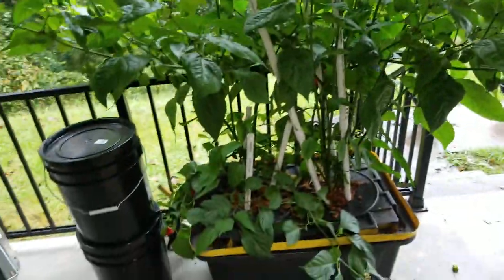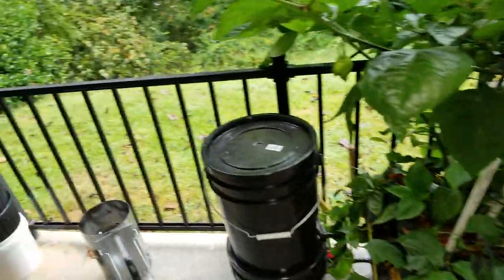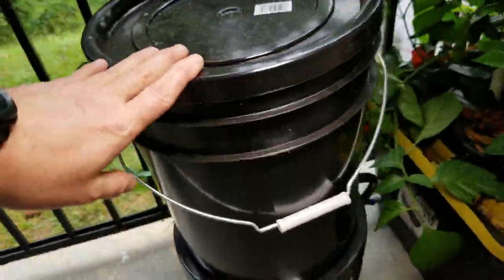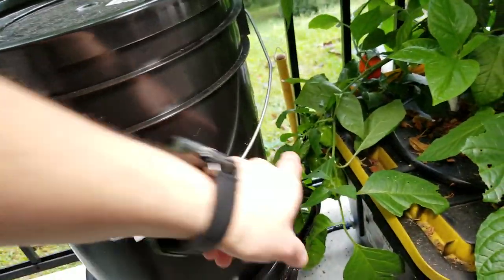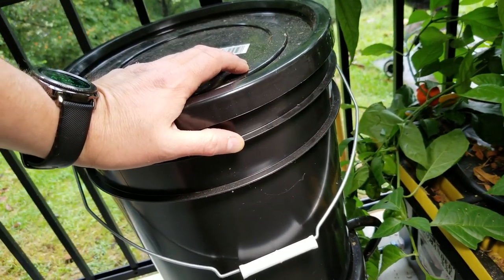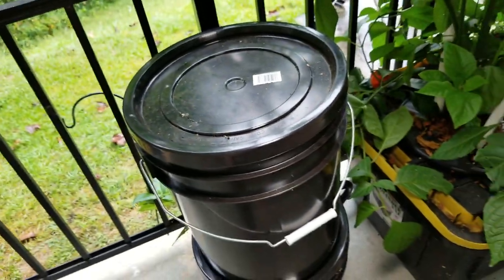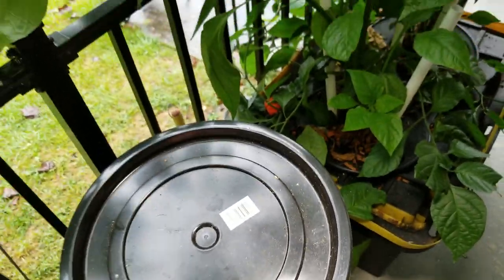I'm pretty happy with this system. It's actually drank everything that was in there initially, and I've added close to 10 gallons so far, so it's really drinking it down. This is the reservoir, sitting on top of another bucket to make the gravity feed work a little better.